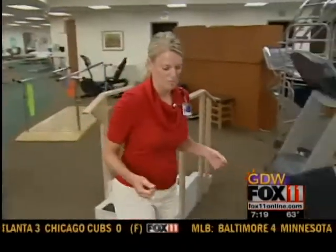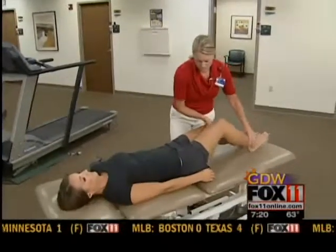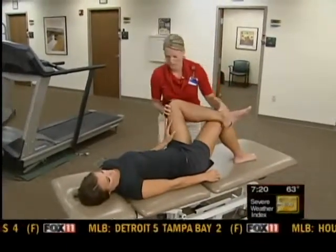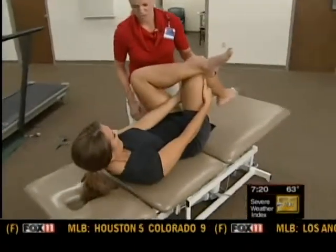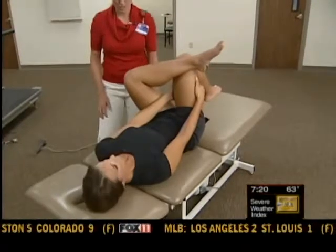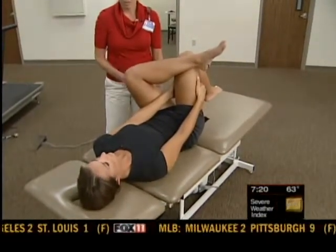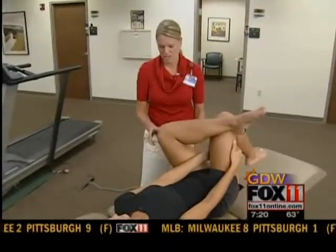I'm going to show you a couple of stretches to address that pain on the outside of the knee, the IT Band Syndrome that Dr. Kroenke mentioned. Emily, I'm going to have you lay on your back and bend your right knee. Take your left leg and cross your ankle right over your right knee. Using both hands, pull your right thigh up towards your chest. This will give you a stretch in the buttock region. This helps the knee because the IT Band starts up from the hip, and often times there's tightness in the hip contributing to that pain.